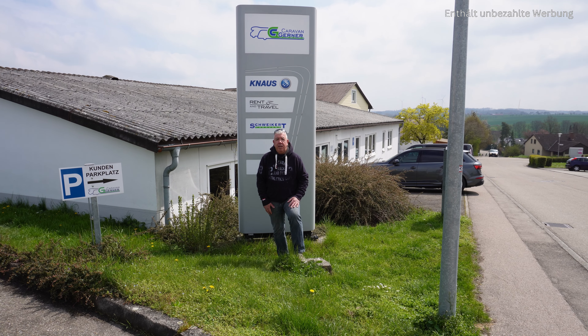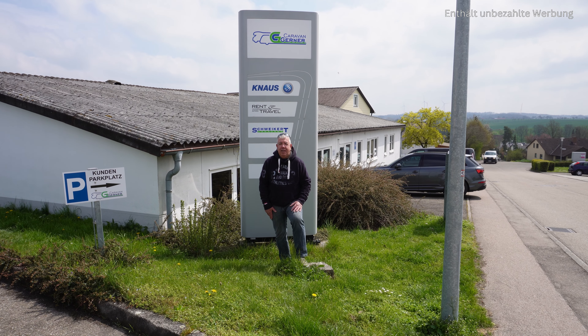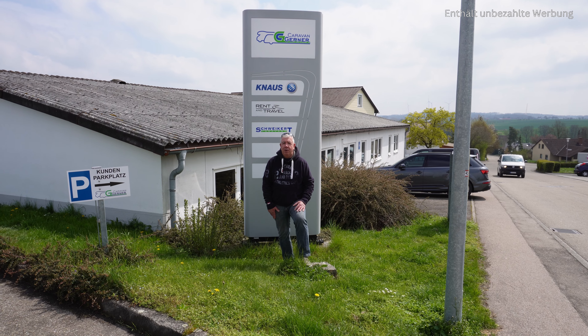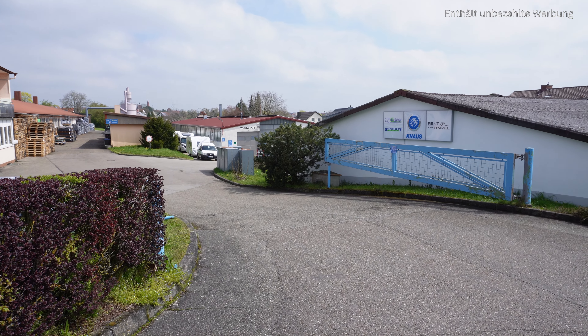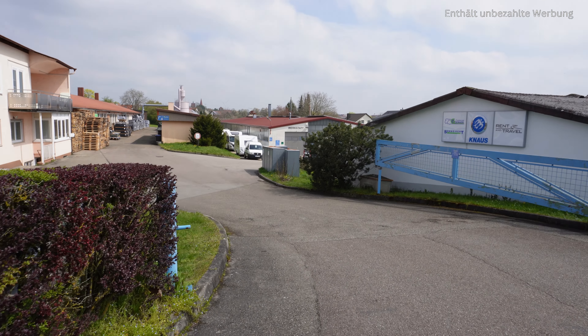Ich stehe vor der Firma Caravan Gerner. Wir sind also angekommen und jetzt schauen wir mal, was denn an unserem Wohnmobil so alles gemacht wird. Und wir schauen uns die Firma auch noch ein bisschen an. Hier seht ihr mal die Zufahrt zur Firma. Ich nehme euch einfach mal mit runter.